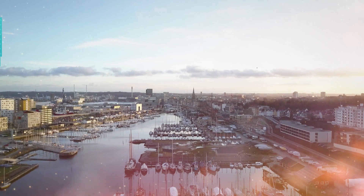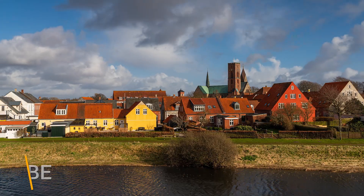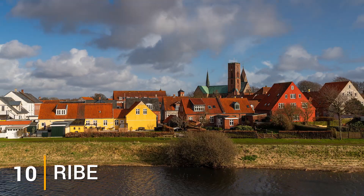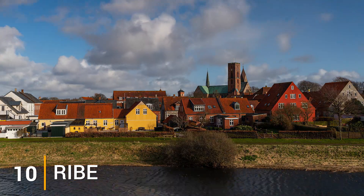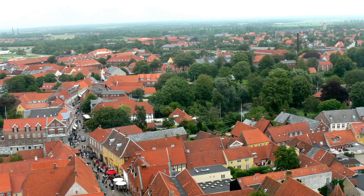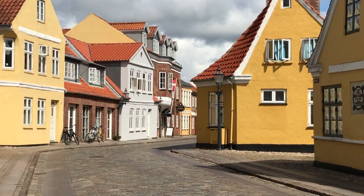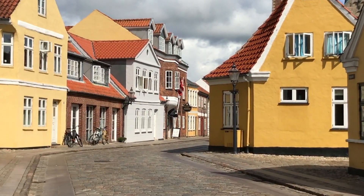Starting off the list at number 10 is Ribe. Picture-perfect Ribe is the oldest settlement in all of Denmark, whose origins may be traced back to the 9th century. The saying 'you're not getting old, you're getting better' is very fitting. The city's sloping cobbled streets and small lanes,